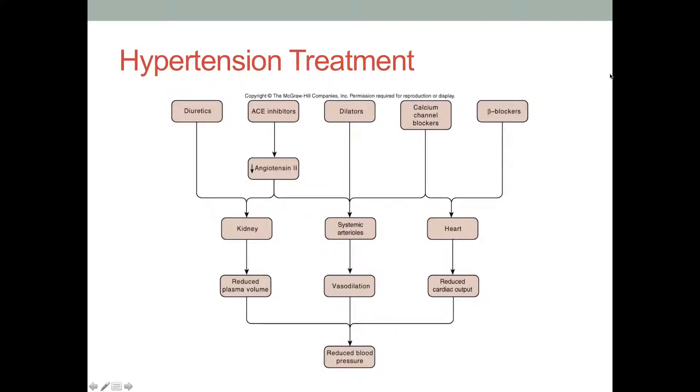We went through beta blockers and how they reduce cardiac output by limiting conduction through the AV node. Calcium channel blockers are not super popular because they're very expensive. They have a pretty complicated mechanism of action where they block calcium-induced calcium release. Calcium determines the strength of contraction of the heart, so blocking calcium channels limits how strongly the heart can contract.